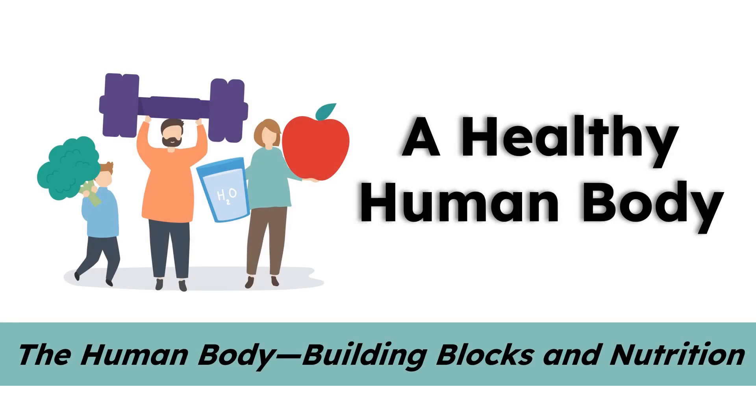Today's read aloud is called A Healthy Human Body. We're going to review the functions of our body systems that we learned about and also learn ways that we can help to make sure that our body systems continue to run smoothly and stay healthy.